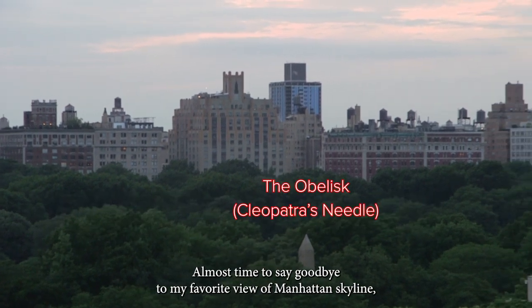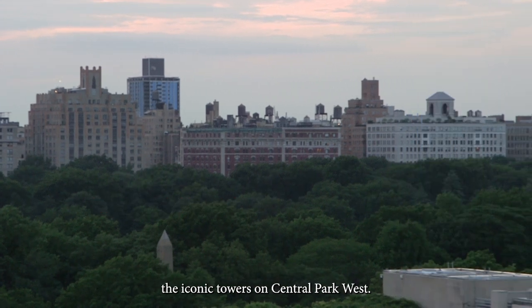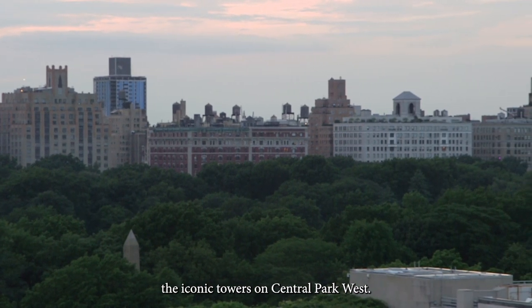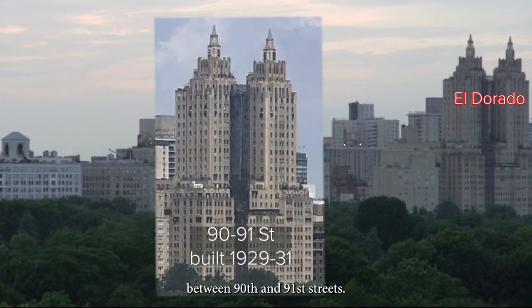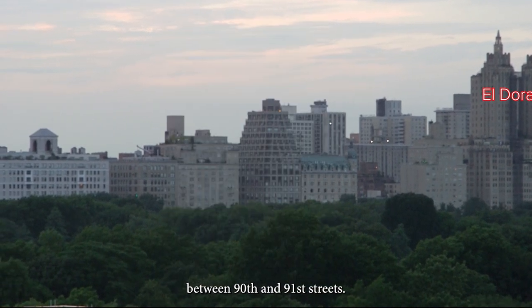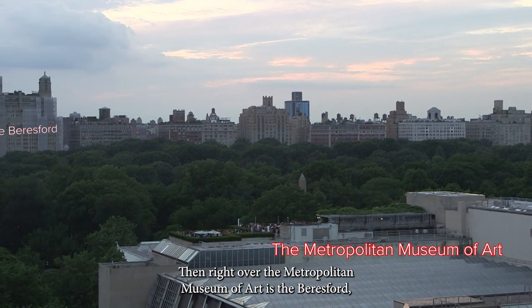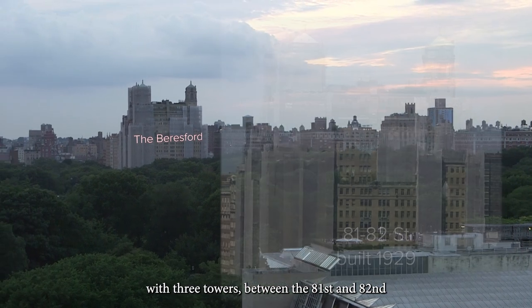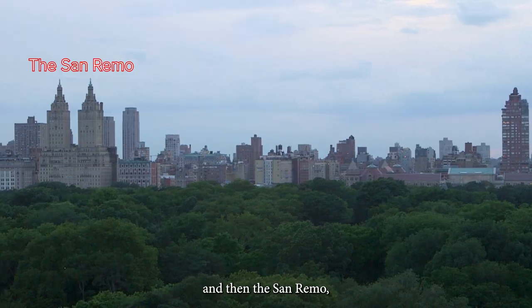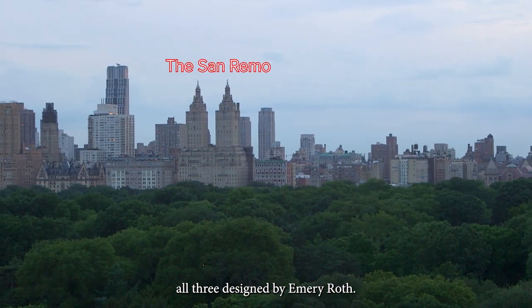It's August — almost time to say goodbye to my favorite view of Manhattan's skyline. The iconic towers on Central Park West. The first one is an art deco building, the El Dorado, between 90th and 91st streets. Then right over the Metropolitan Museum of Art is the Beresford, with three towers between 81st and 82nd, and then the San Remo. All three designed by Emery Roth.